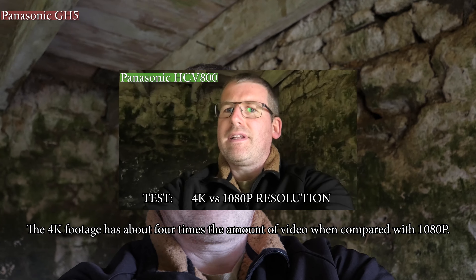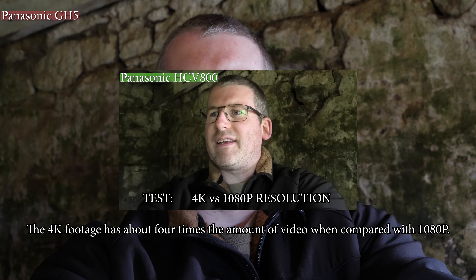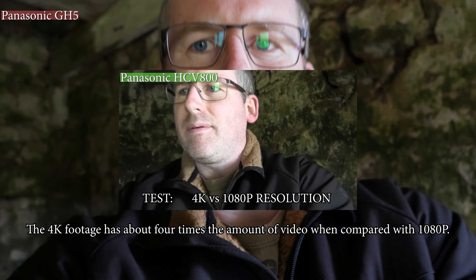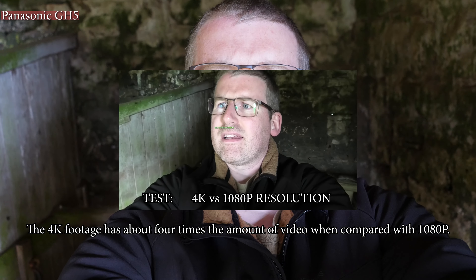Now we've come into somewhere a little darker. There's a lot of light coming in through the side door but not much light behind us, so you can see the colour differences here. Moving forwards and away, you can see how the tracking is working — and you can see it's very dark in the background.